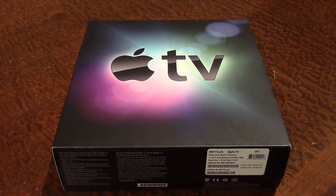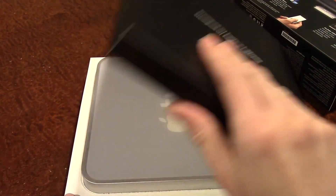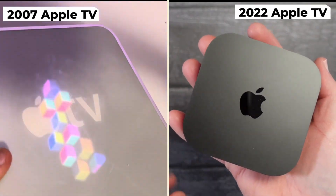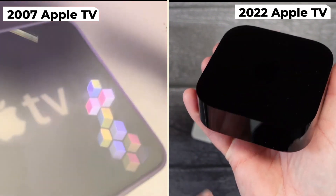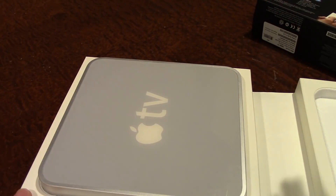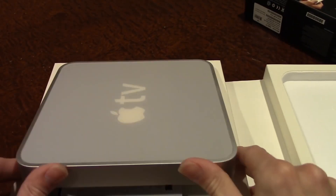The OG Apple TV, the one that started it all, was a huge monstrosity. Get this — it weighed 2.4 pounds. For reference, the current Apple TV weighs 6 times less at 0.4 pounds. Considering you can pick one today for around $15, is it worth getting one in 2024? Well, let's find out.